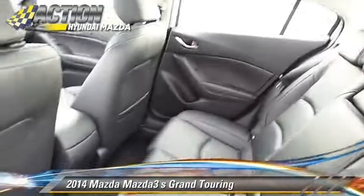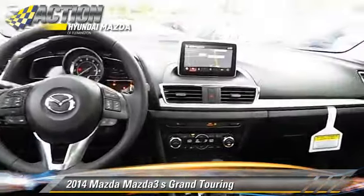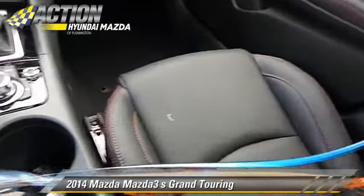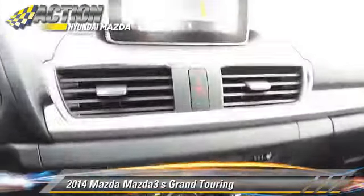4-wheel ABS, and stability control. Comfort and convenience features include Bluetooth wireless, HD radio, satellite radio, backup camera, and navigation system.